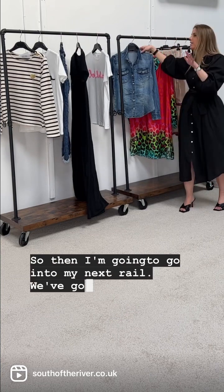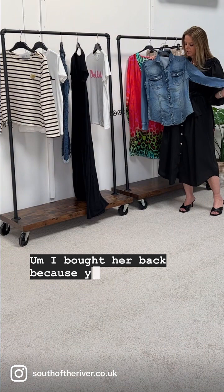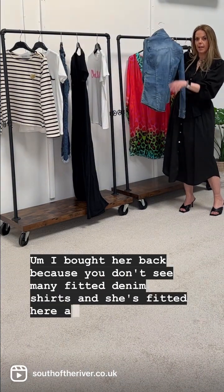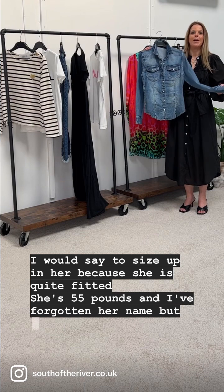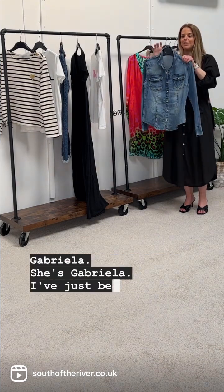Then I've got the denim shirt back — I had this a couple of years ago and brought her back because you don't see many fitted denim shirts. She's fitted here and here. I would say to size up in her because she is quite fitted. She's £55, and her name is Gabriella — I've just been informed!